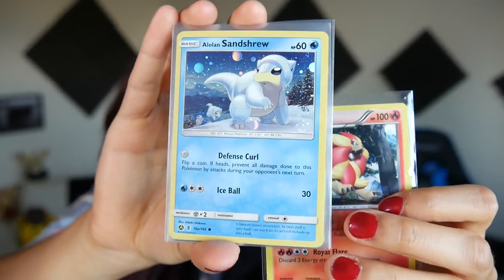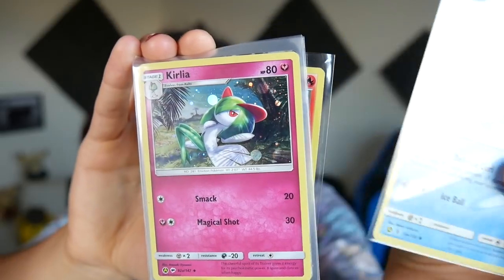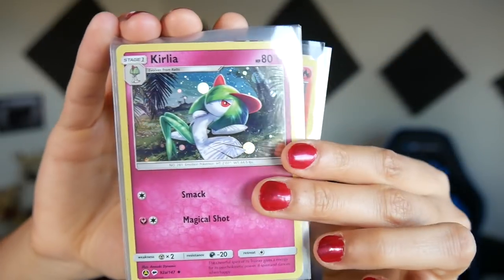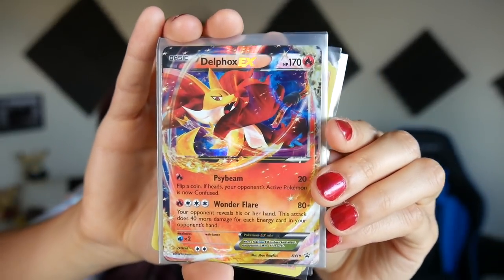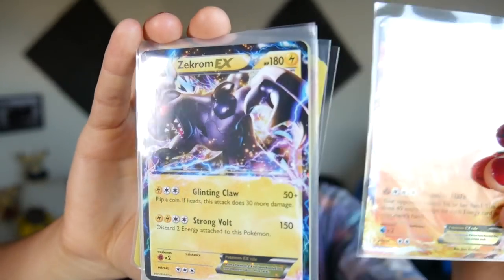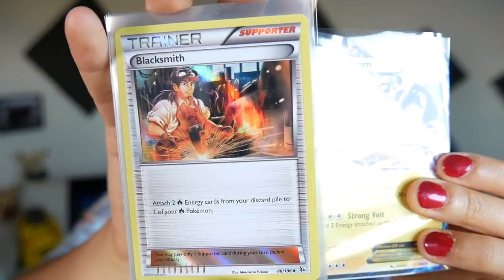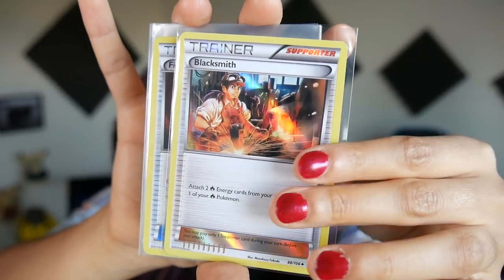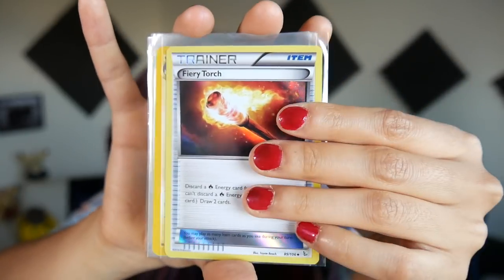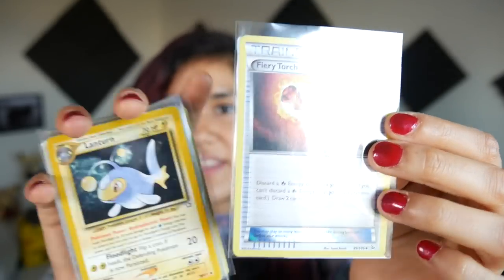We got a Pyroar holographic. We got the Sandshrew — that was a check lane blister, I believe, from Guardians Rising. We also got a Curlia, same deal, an alternative art promo right there. We got a Delcatty EX — this is kicking it a little bit old school. We got a Zekrom EX — this is the Tin Promo Zekrom EX. We also got a Blacksmith, and he must have had a ton of those blister pack promos, because Fiery Torch also came from that. The holo is so subtle on this one, you can barely tell.